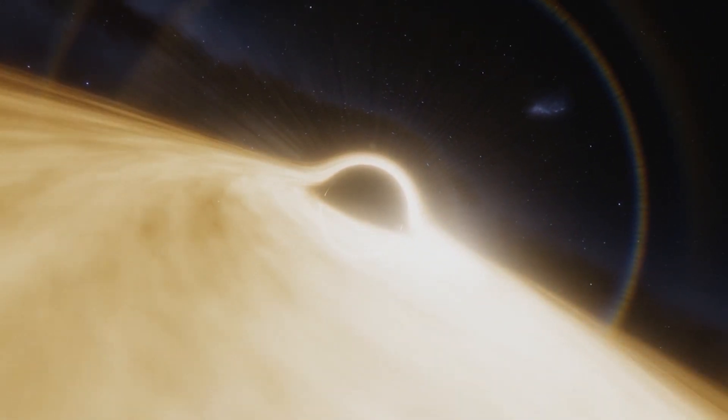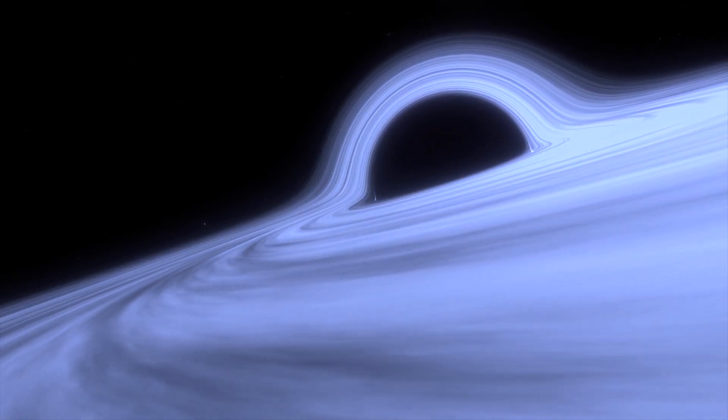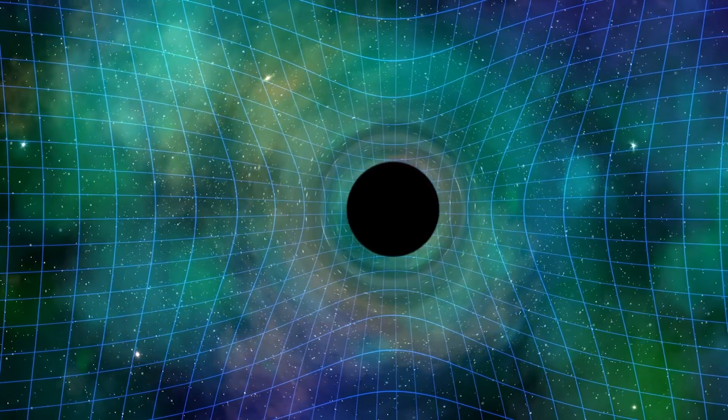Projections show that this supermassive black hole is set to unlock valuable clues about the workings of other galaxies. These studies are vital, as it is believed that supermassive black holes reside in the center of all galaxies.